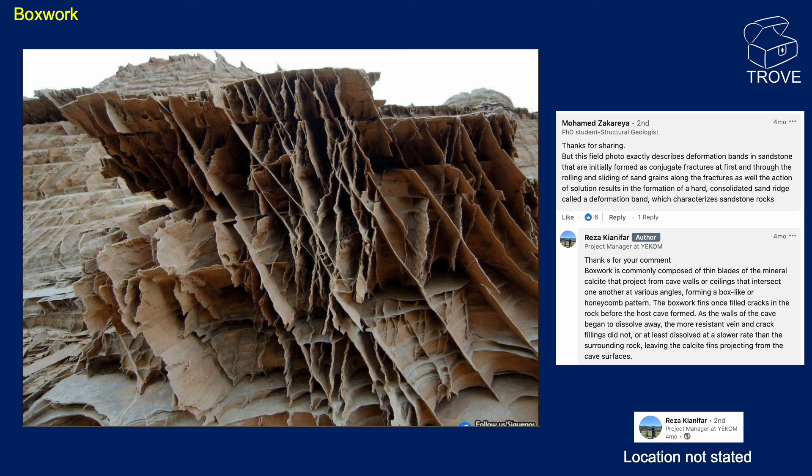Next up we have what is being termed 'box work' — a very interesting looking outcrop of thin lines crossing each other. One interpretation given on LinkedIn was that these are deformation bands: thin bands that form when rock is mechanically crushed, creating harder zones that can be a nightmare for the oil and gas industry because they can't be identified on seismic and can really reduce the permeability of a rock. However, the author actually suggests these are calcite veins formed when fractures in the rock were open and allowing a calcite-rich fluid to flow through, resulting in calcite veins now much harder than the matrix rock — presumably a sandstone of some sort.